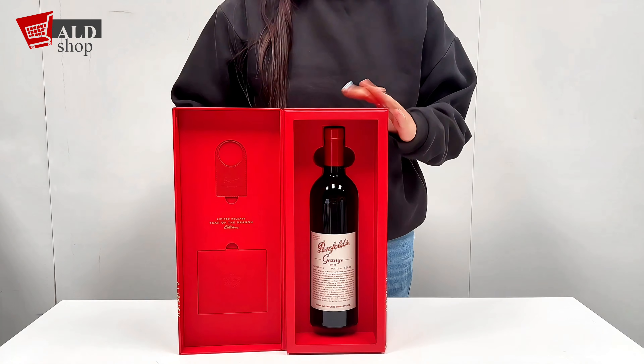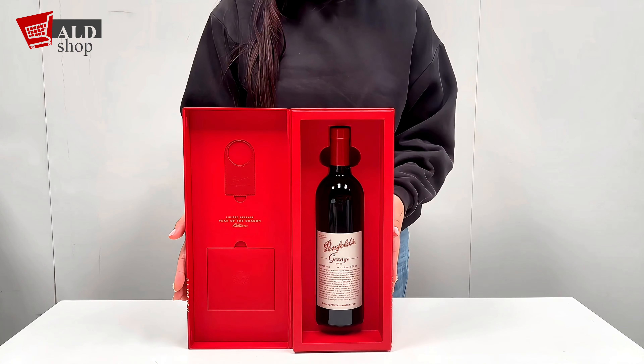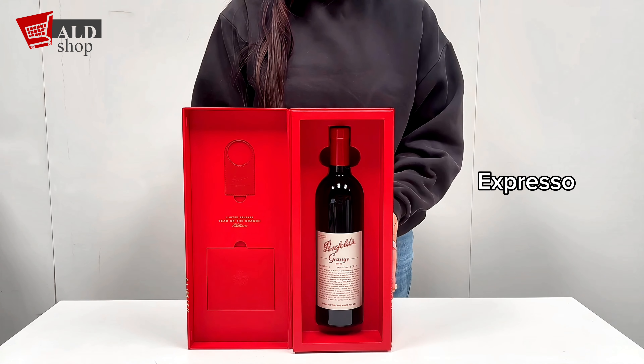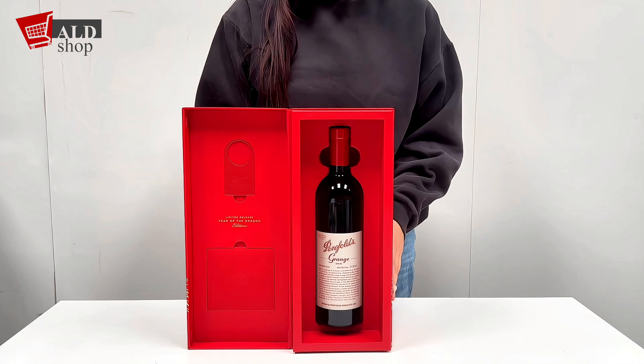About the taste, it includes blackberry, plum and dark cherry, complemented by nuances of chocolate, espresso and exotic spices. The palate is rich and opulent with velvety tannins and a lingering finish.